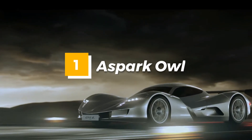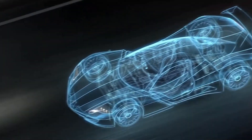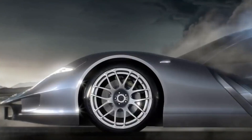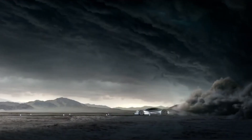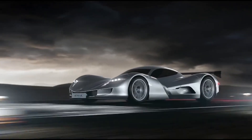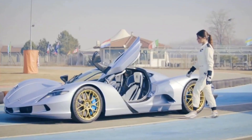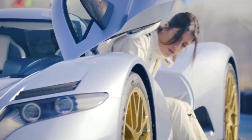Number 1: Aspark Owl. The Aspark Owl is a sleek and powerful electric hypercar that's designed to deliver unmatched performance and style. This innovative car features a stunning exterior design and cutting-edge technology that allows it to accelerate from 0 to 60 miles per hour in just 1.7 seconds, making it one of the fastest production cars in the world.